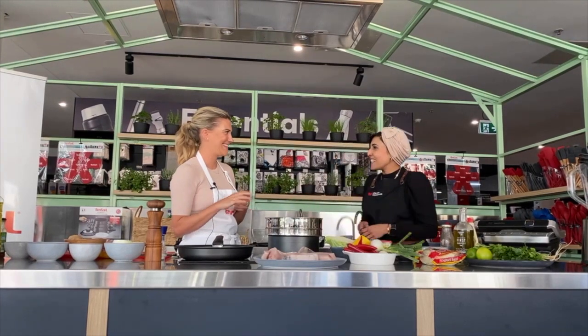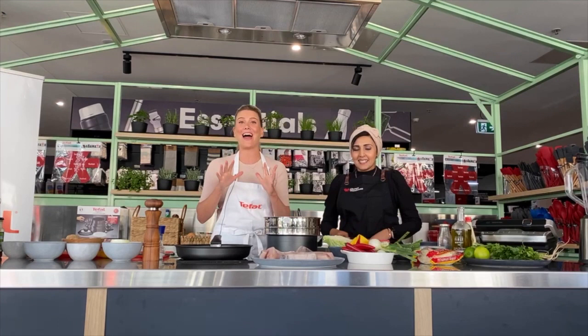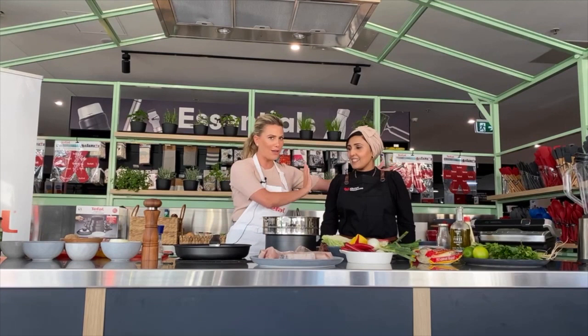Welcome, Justine. Thank you, Ray. Thanks for having me, Kitchen Warehouse. Sorry we're a little bit delayed — we had some technical problems. Technology, it's not our favourite thing, but we are here, we're live, and I'm really excited to be cooking for you this afternoon from Kitchen Warehouse with the wonderful Ray.